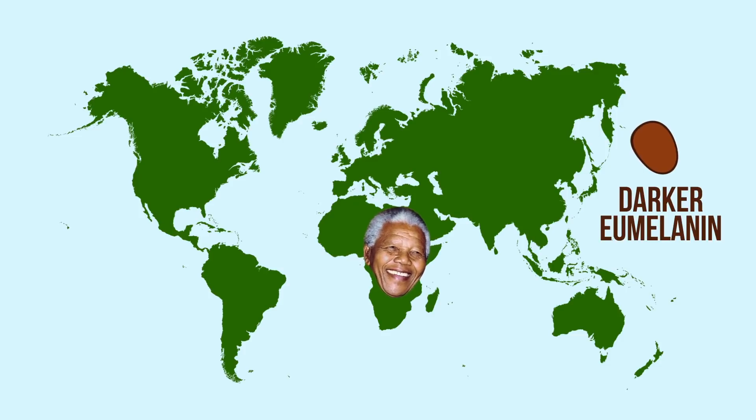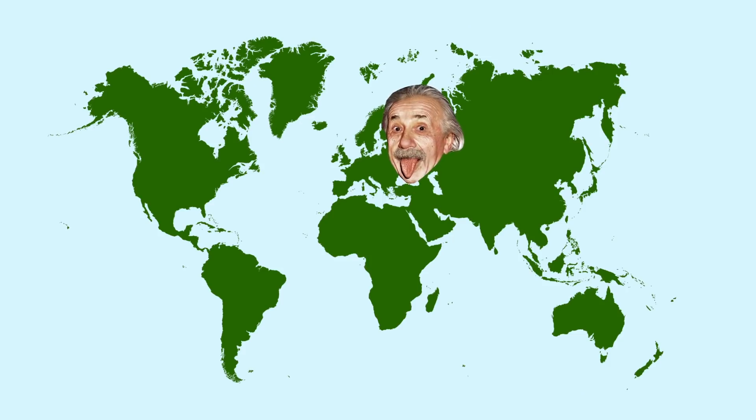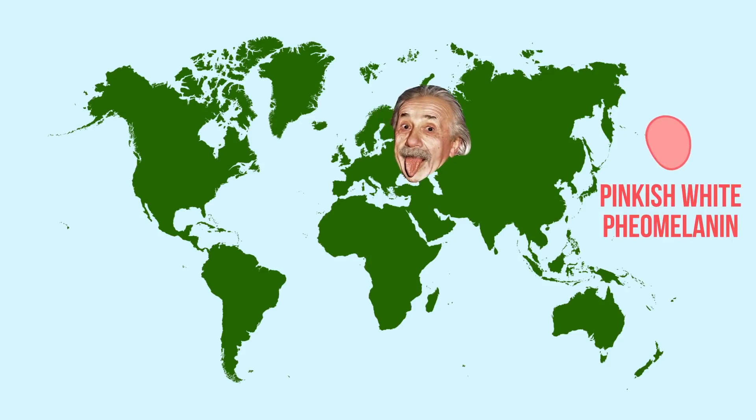For example, the melanin found in African populations is the darker eumelanin, which results in a darker shade of skin as the UV intensity is the highest there. This natural sunscreen protects them from harmful solar radiations. Similarly, the type of melanin found in Europe is the pinkish-white pheomelanin, as the sun's rays there are milder.